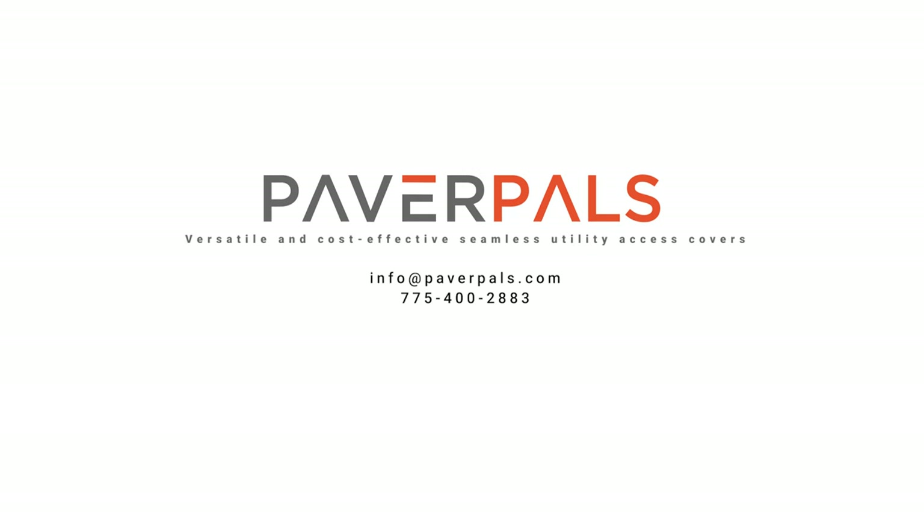Paver Pals — a versatile and cost-effective solution for seamless skimmer, septic, and utility access covers.